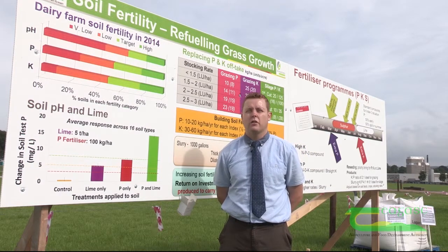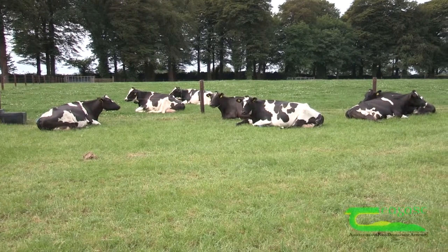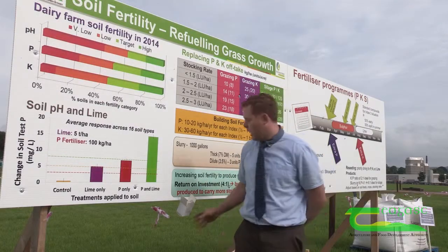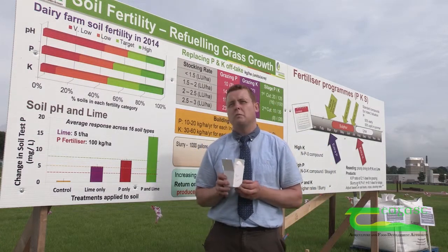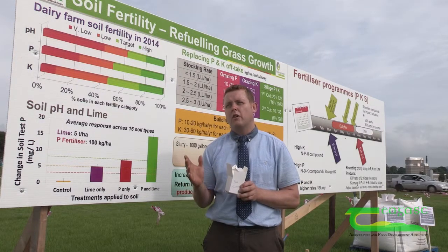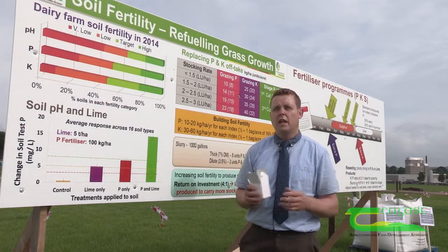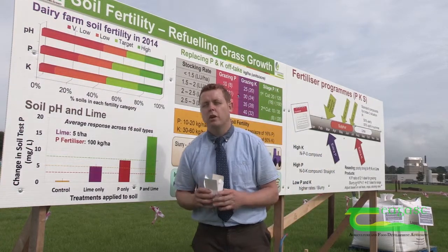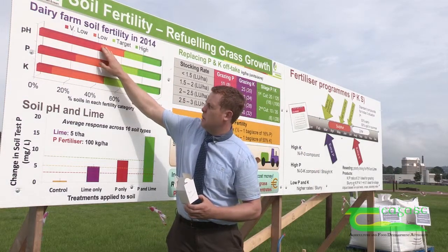Soil fertility is of critical importance for grass-based dairy farmers as they will need to continuously grow grass throughout the year to feed the dairy herd. Currently, soil samples taken through the Teagasc system show that approximately 12% of soil samples submitted are currently optimal for growing grass in terms of pH, P and K. So in essence, only 1 in 10 soil samples is set up to grow grass, and that's a worrying trend.